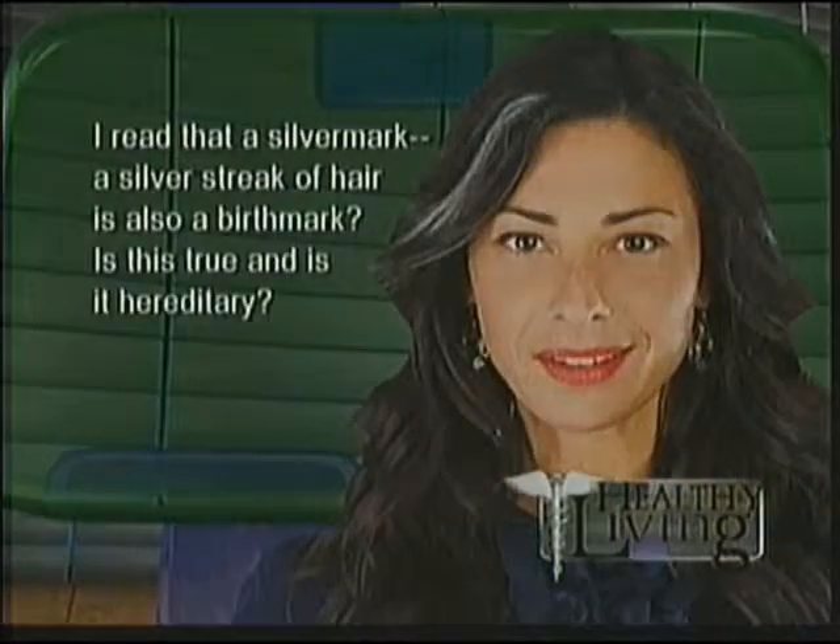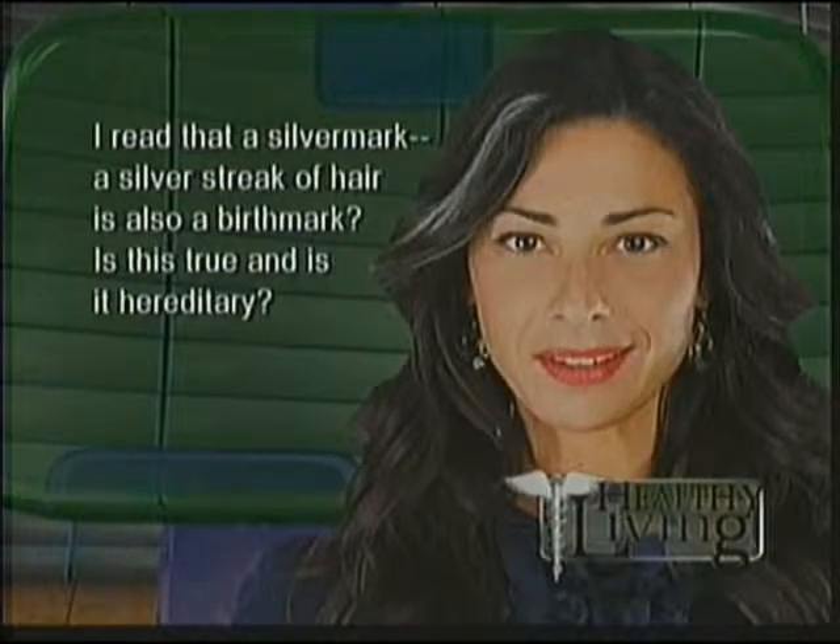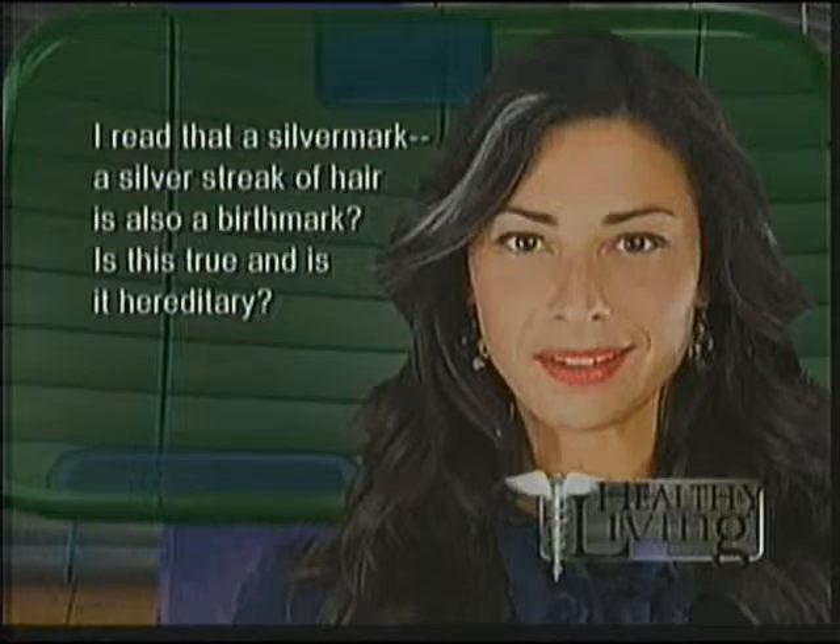The next question: I read that a silver mark or a silver streak of hair is also considered a birthmark. Is this true, and is it hereditary? Yes, it is. You've probably known people like that who have a streak of hair that's very white. That's something they're born with, and sometimes it does run in families. Basically, our hair color is dependent on the amount of pigment in the root of the hair. People with black hair have a lot of pigment in those root cells, while people with light colored hair have an absence of pigment. Those white spots have no pigment at all.